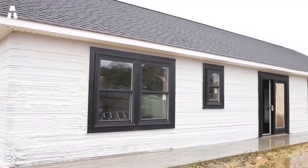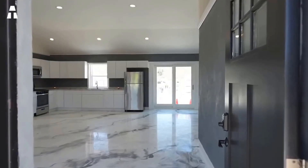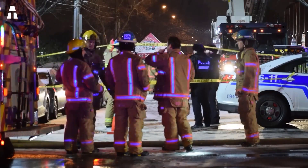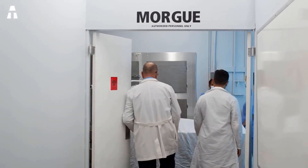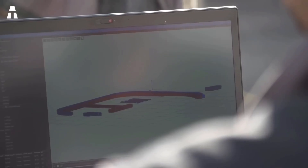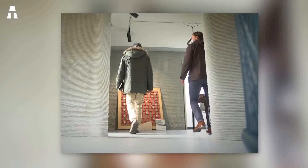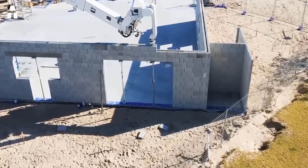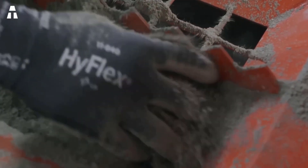Worker injury statistics show that construction remains among the riskiest jobs — an estimated 5,333 workers die every day on construction sites. 3D printing has the potential to reduce accidents and deaths by making construction safer and more automated. Automated construction requires rigorous and complete digital construction information, making it more accurate and efficient. Human error is minimized, and the risk of damaging materials during transport is reduced since materials are not stored or transported on site.